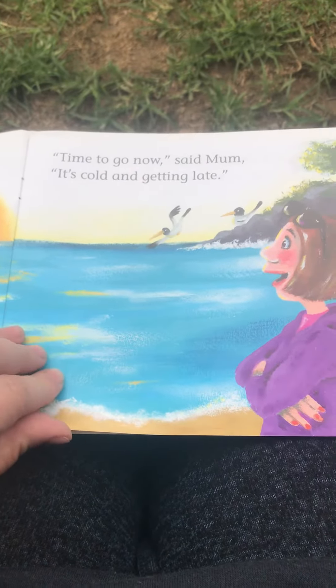At home, Sam emptied his bag and clinging to his jeans, he found his friend, the cheeky crab, who joined him for baked beans.